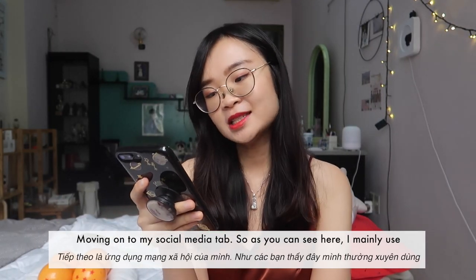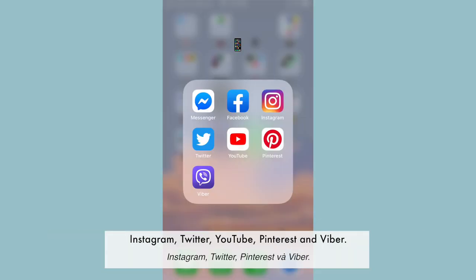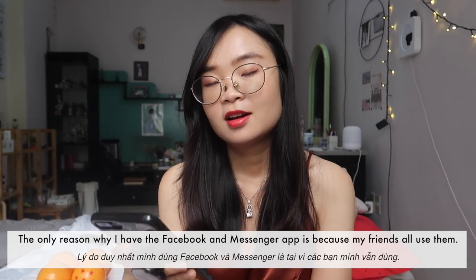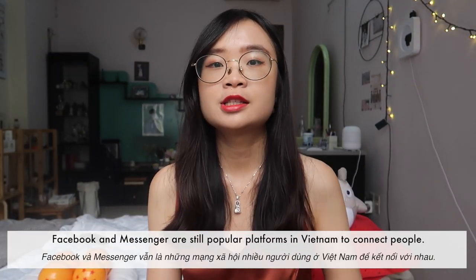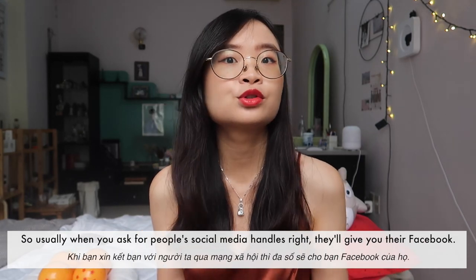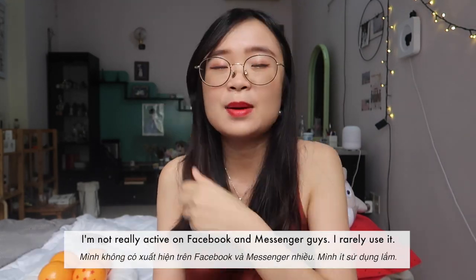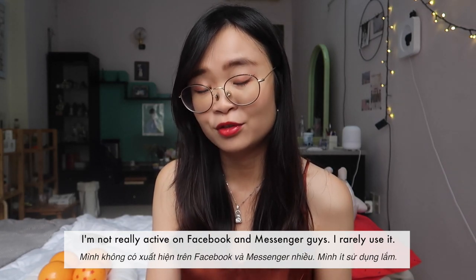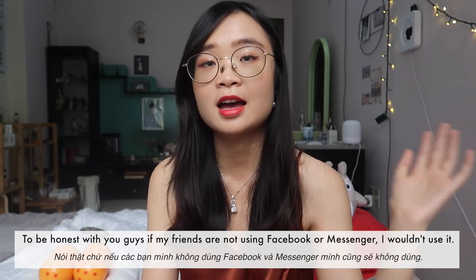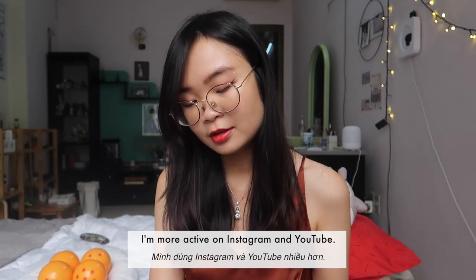For social media, I mainly use Instagram, Twitter, YouTube, Pinterest, and Viber. The only reason I have Facebook and Messenger is because my friends all use them — they're still popular platforms in Vietnam to connect people. Usually when you ask for someone's social media handle, they give you their Facebook. I'm not really active on Facebook or Messenger though; I'm more active on Instagram and YouTube.